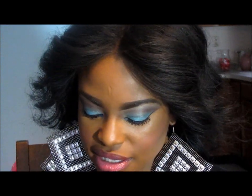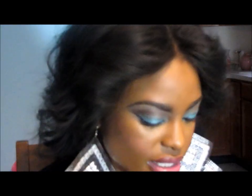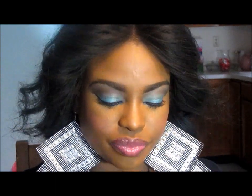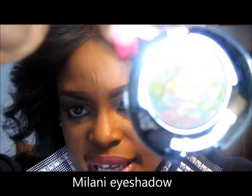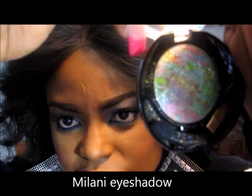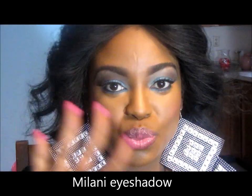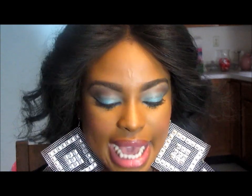I also got this Milani eyeshadow which I really really like. Can you see all those colors? I think that should just be used as one shadow. I did a tutorial on it because I did the eyeshadow color, but my batteries died while I was recording so I don't know if it's going to be possible to put it up.